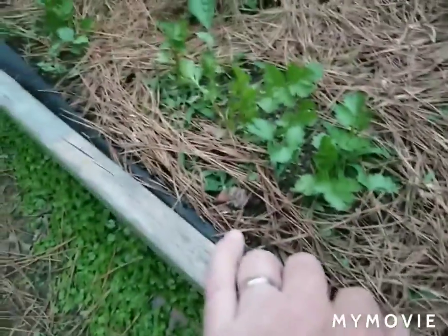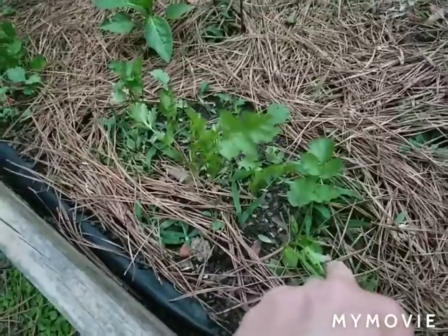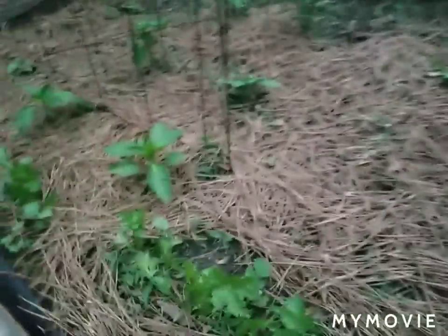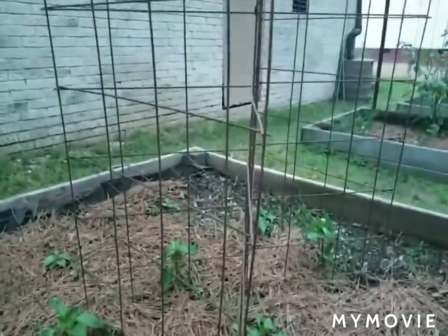Through here we've got some cilantro coming up right here — we've already eaten a little bit of it. I always put the herbs on the sides of the bed. Our bell peppers — I've put the cages up.